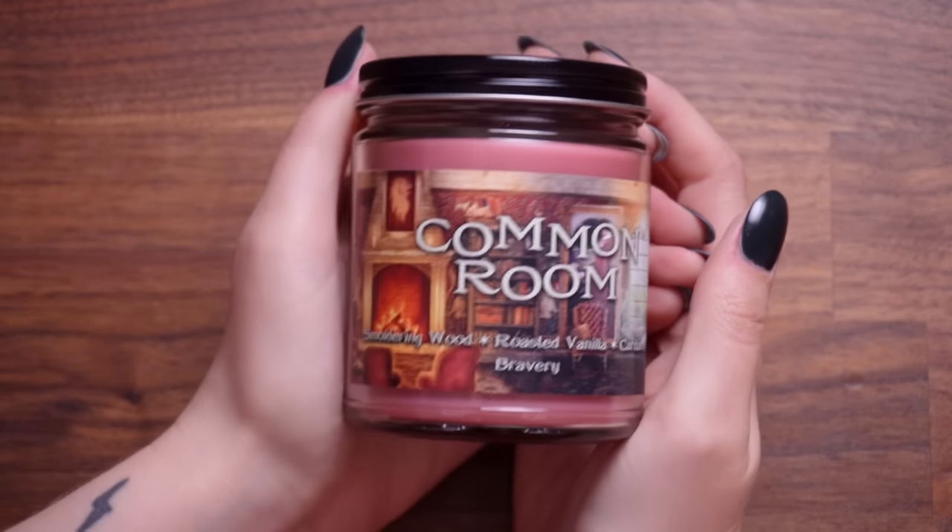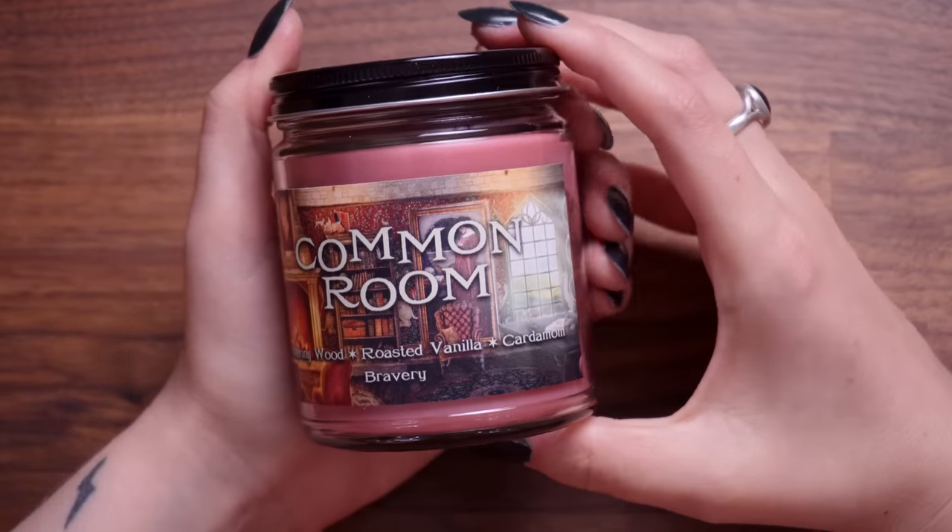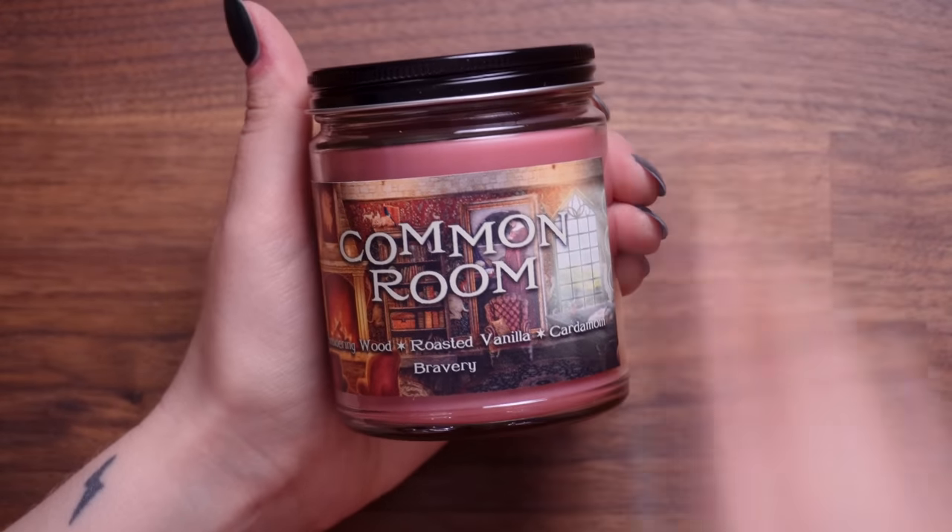The first thing getting my attention is a common room candle. This is cute — I love the artwork on there. It says it smells like smoldering wood, roasted vanilla, cardamom and bravery. I don't know how it could smell like bravery, but I'm guessing they're all different house colours. The smoldering wood scent made me nervous, but oh no — I think they've actually nailed the common room scent. That's really weird. That's a nice start.